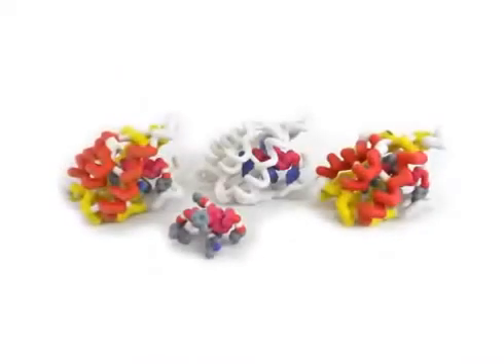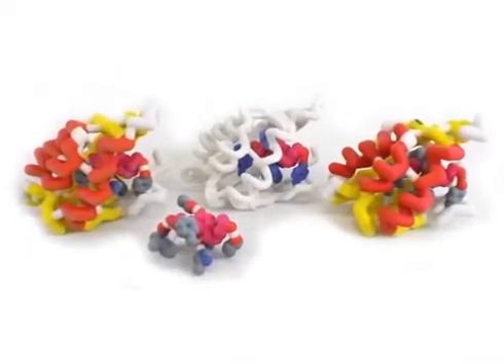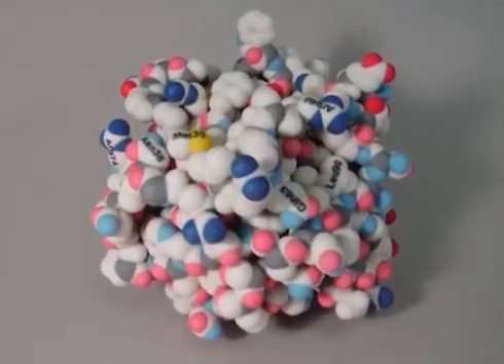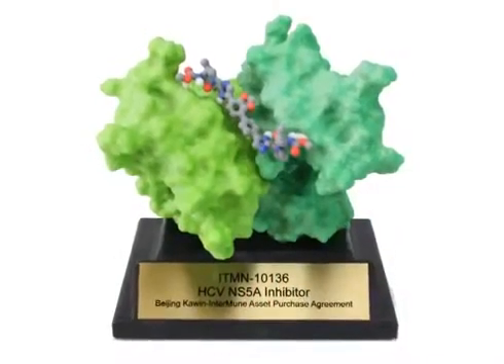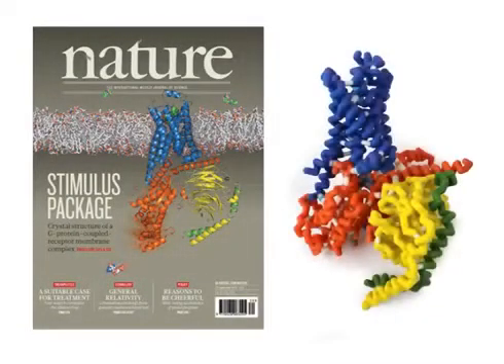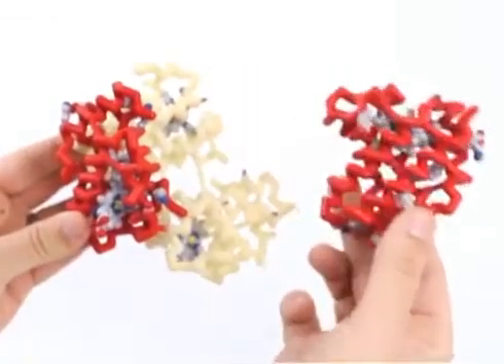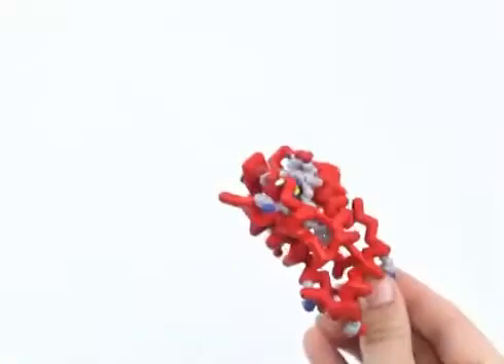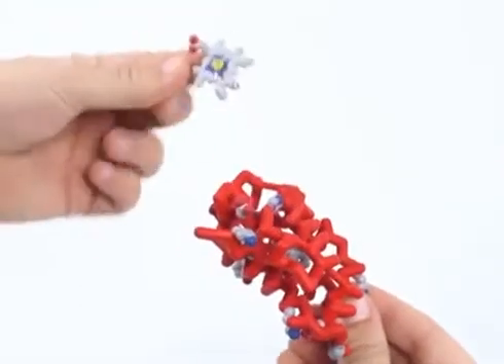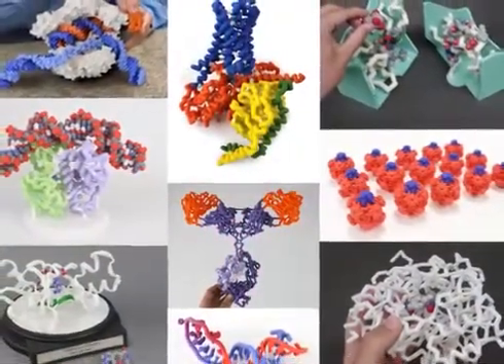Our models can be designed in any form imaginable, from ribbon or cartoon backbone traces to van der Waals spheres or surface representations. Color schemes can be designed to match existing publication images or presentation slides. And embedded magnets can be incorporated to produce interactive models that pull apart, dock, or change conformations. Almost anything you need to help tell the story of your research is possible.